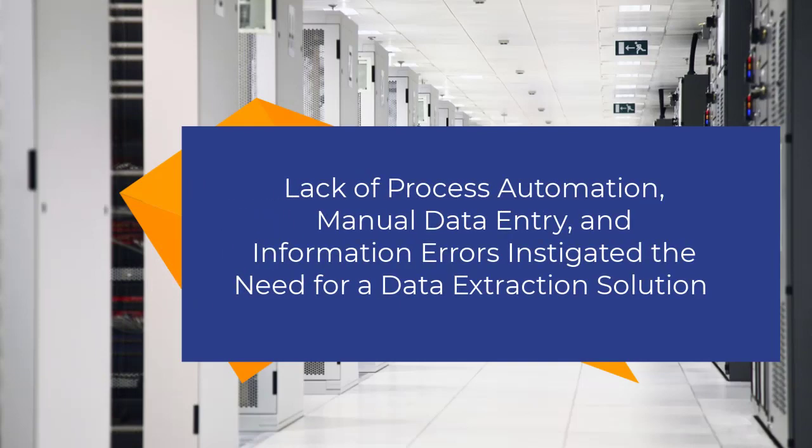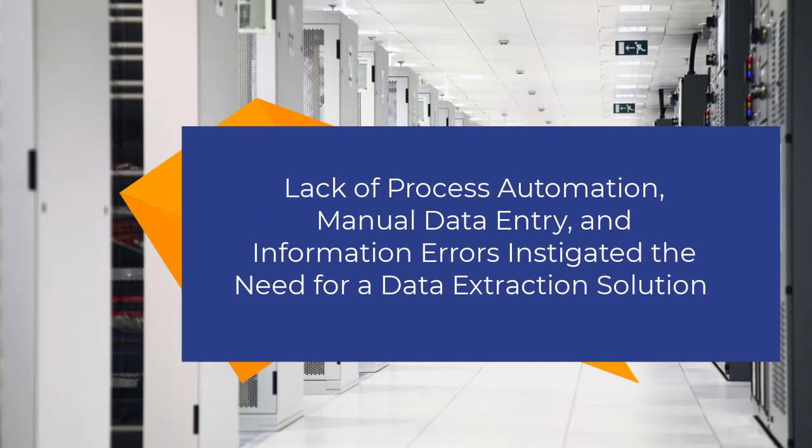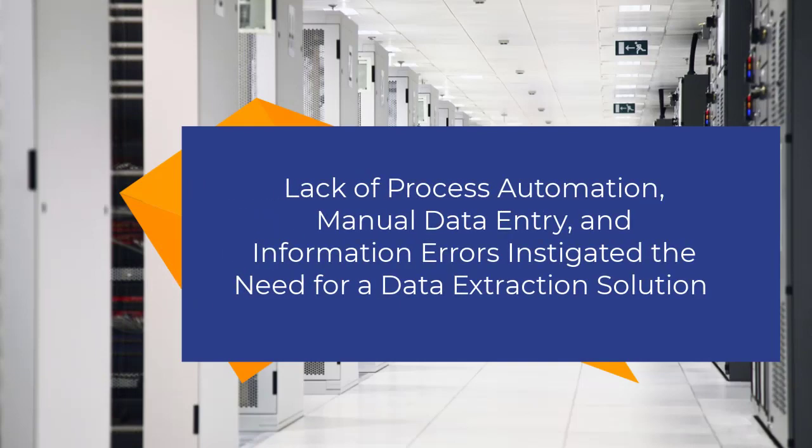The process of manually entering the data and creating the sales order is very cumbersome, takes time, and is prone to errors. We have been trying to find a solution so that we can automate this process, which will minimize the time and also minimize the errors.